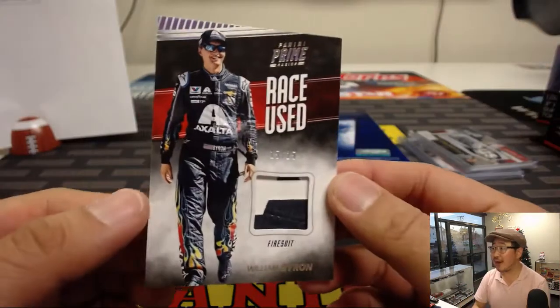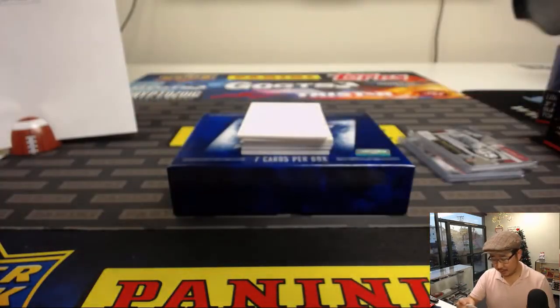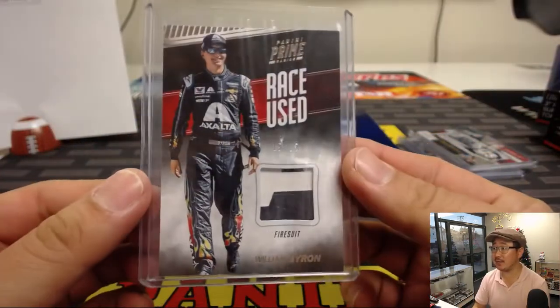Race used fire suit — William Byron, 15 out of 25. These are cool. Got a few more boxes in the store, folks, so check it out. JaspysCaseBreaks.com.